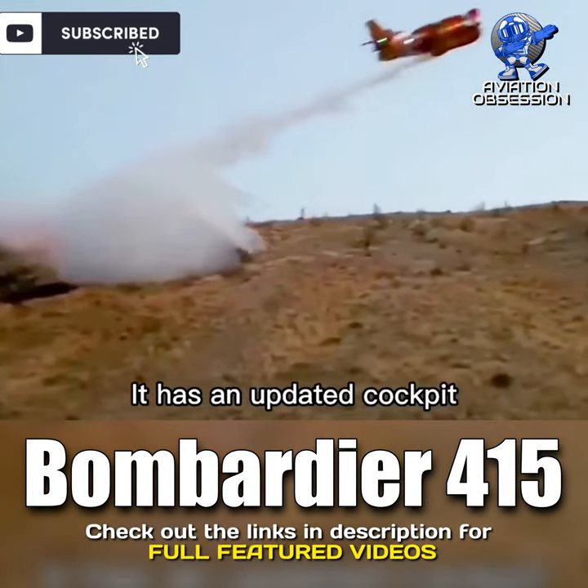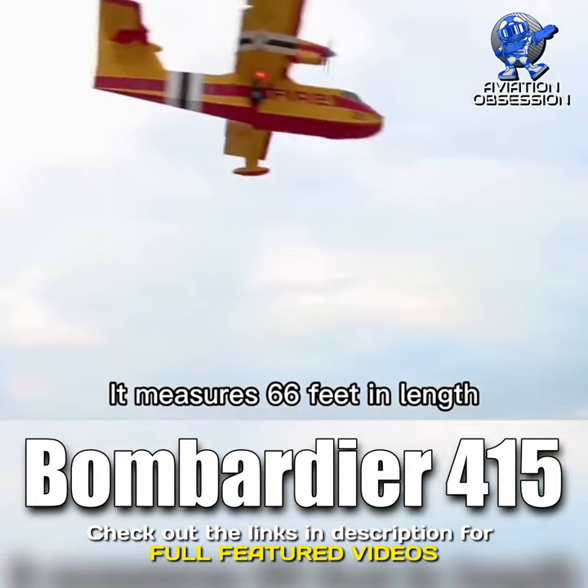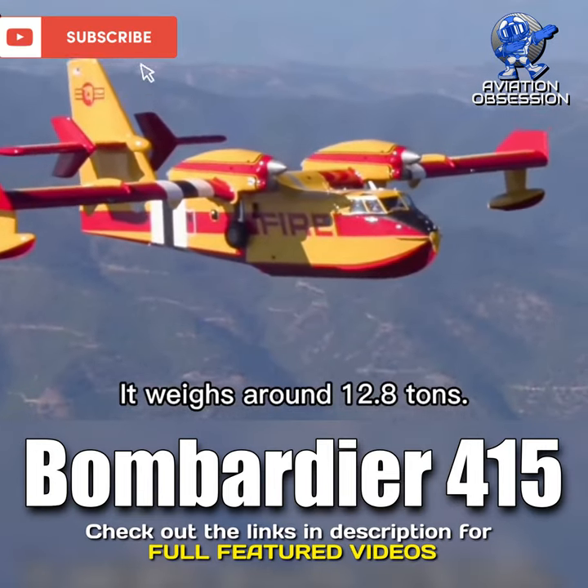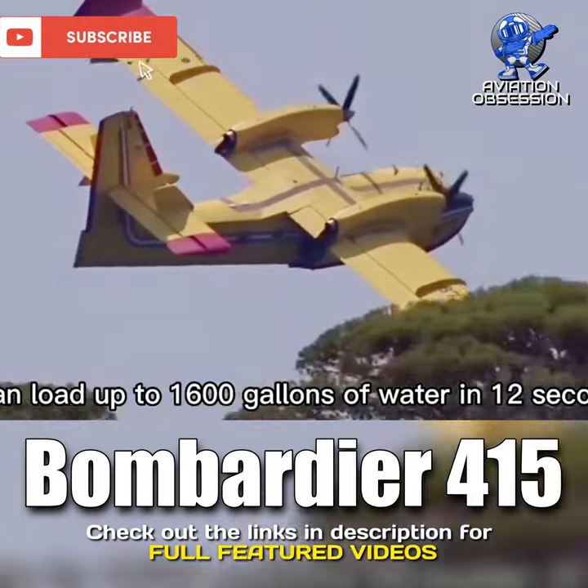It has an updated cockpit with aerodynamic enhancements. It measures 66 feet in length and has a wingspan of 93 feet, and weighs around 12.8 tons. It can load up to 1,600 gallons of water in just 12 seconds.